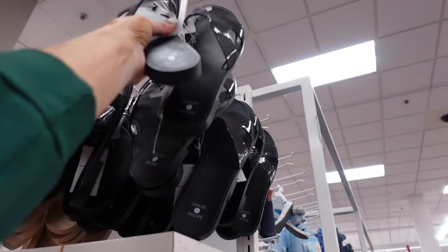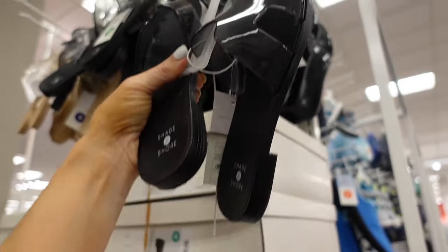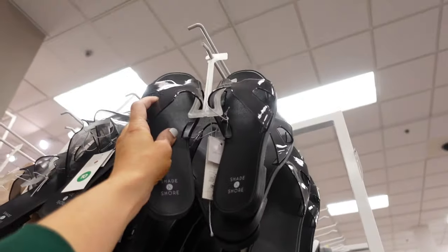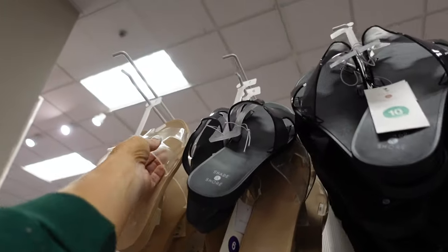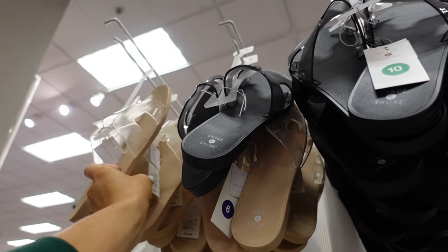New rubbered slides from Shade and Shore. These have that rounded toe, H-style detailing, a little bit of a heel. In black clear and also beige clear. They're $15.